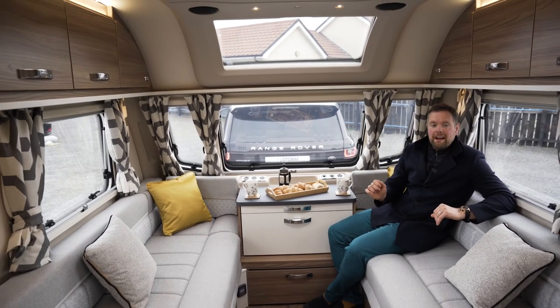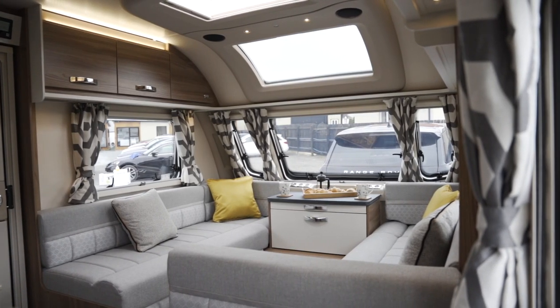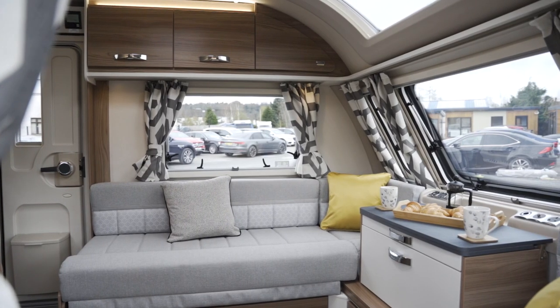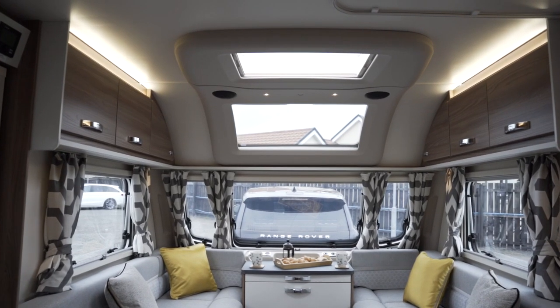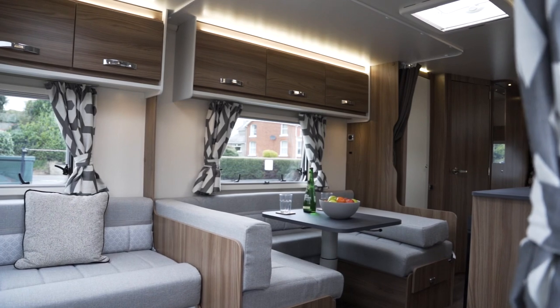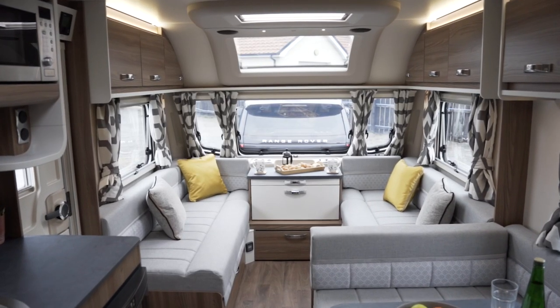It's the sort of finish you'd find in a beautiful boutique hotel. At the front, you've got this really spacious, beautiful lounge which of course converts into a double bed. Loads of storage, beautiful ambient lighting, and you've also got the sky lounge there to let in all that natural light. You've also got a cracking dining area — loads of room around there to fit five or six people, and all the cooking facilities you need.